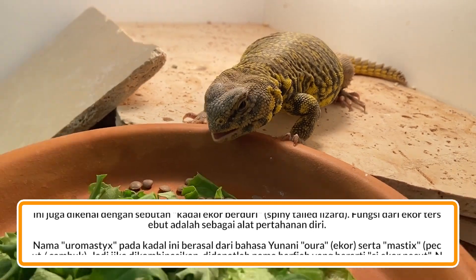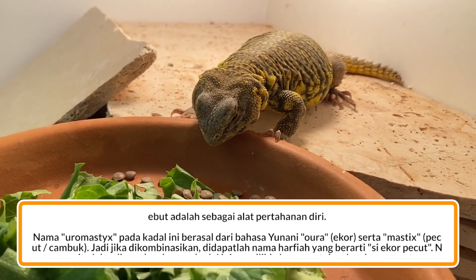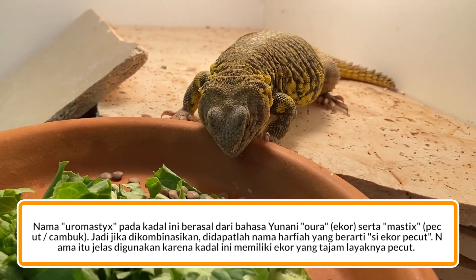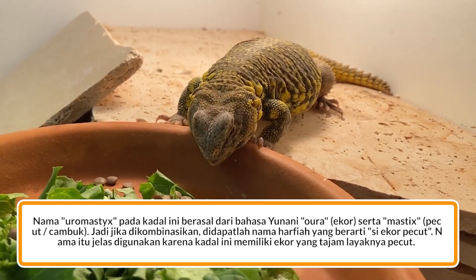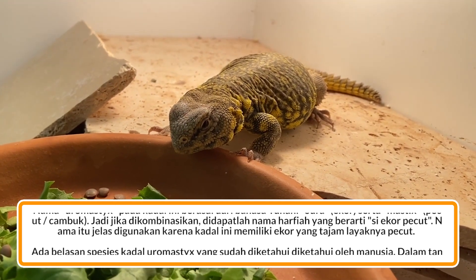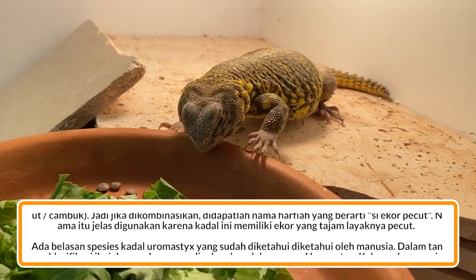Oleh karena itulah kadal ini juga dikenal dengan sebutan kadal ekor berduri. Fungsi dari ekor tersebut adalah sebagai pertahanan diri. Nama Uromastix pada kadal ini berasal dari bahasa Yunani: 'ora' berarti ekor, serta 'mastis' berarti pecut atau cambuk. Jika dikombinasikan didapatlah nama harfiah yang berarti ekor pecut, karena kadal ini memiliki ekor yang tajam layaknya pecut.